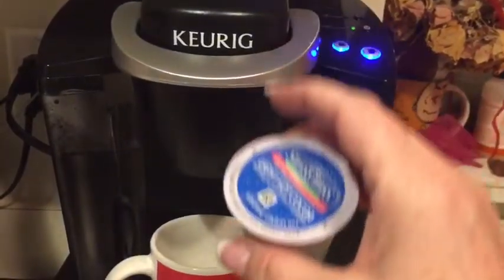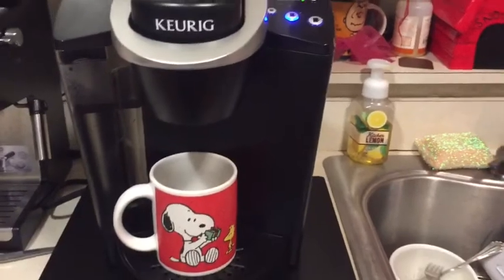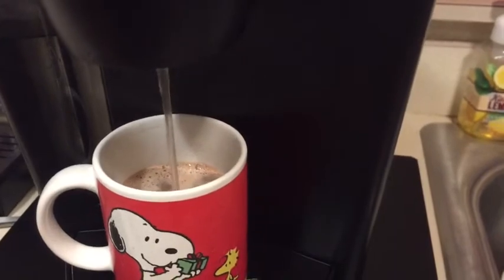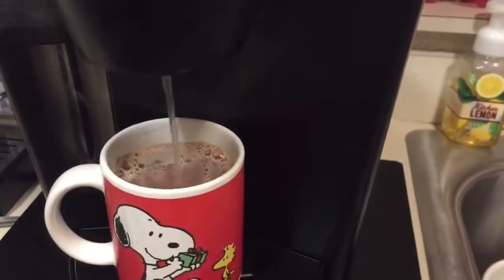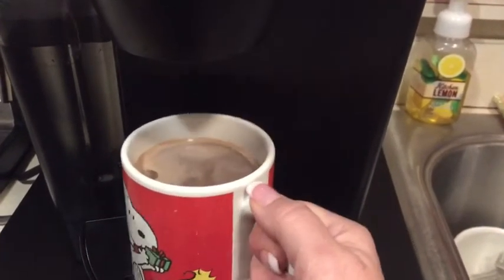I'm about to have my first Keurig coffee. The one thing I'm excited about is that I won't have the crushed-up pieces of powder in my cup from when I make hot chocolate from the packets. So cool! All right, let's see how it tastes.